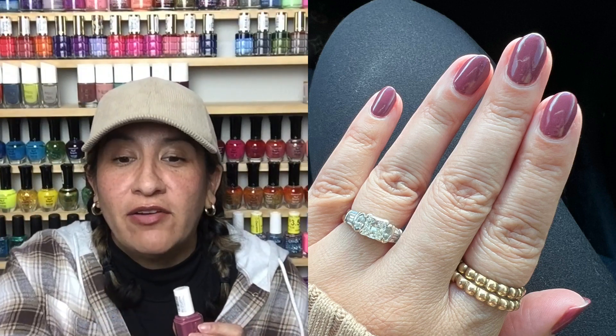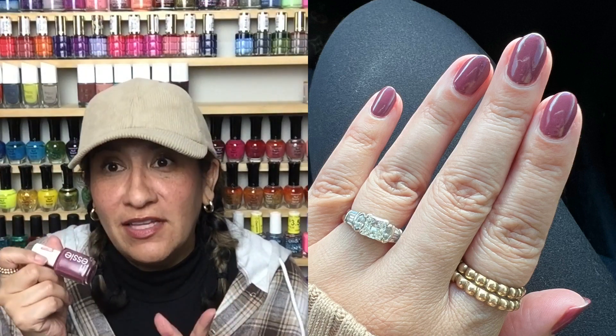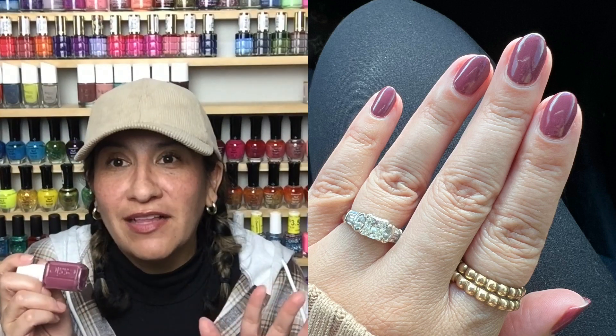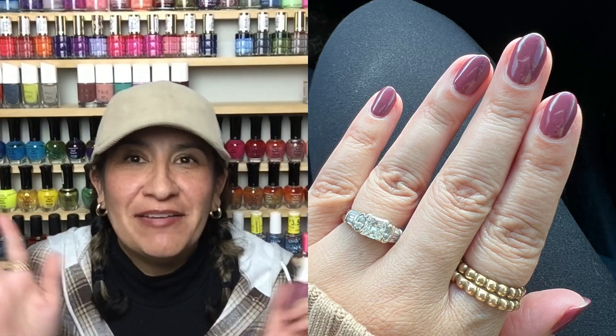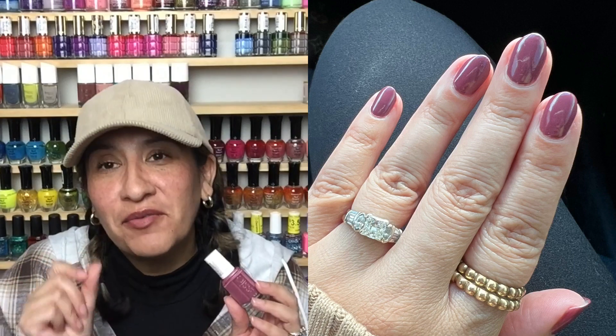I was obsessed. I'm currently working on a top grandma polishes video and Angora Cardi will be on that list — spoiler alert. V knows me so well. I put it on and was like, you're so right. Don't wait — if you love grandma polishes and you have this, get it on your nails. You will not be disappointed.